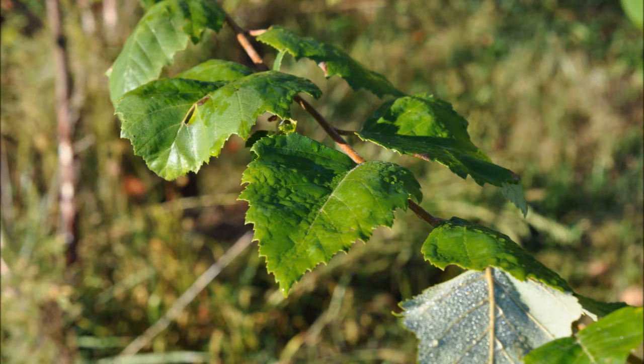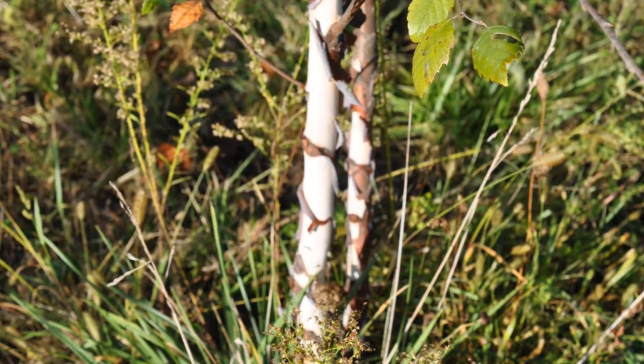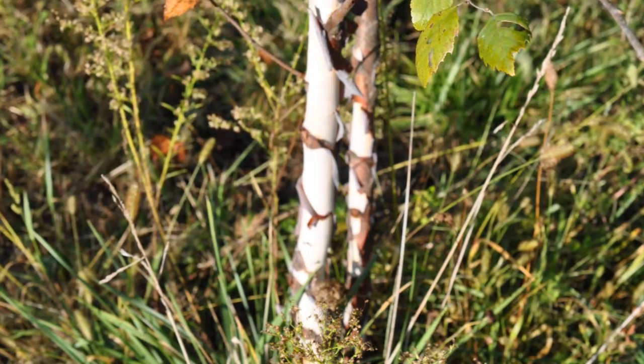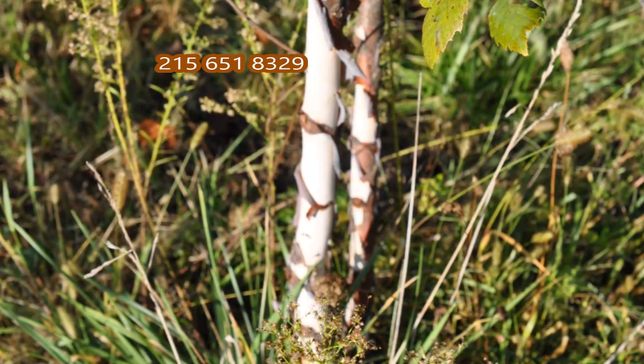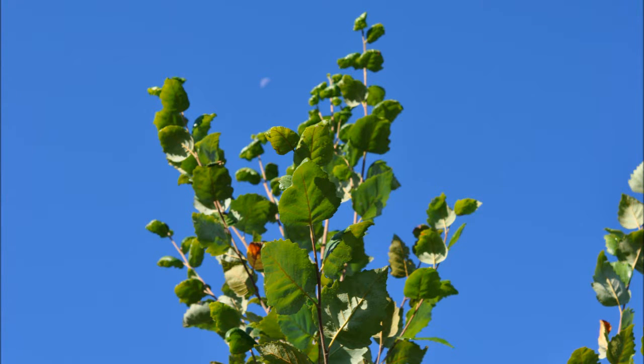If you want a river birch tree you can come to Highland Hill Farm. We have many sizes available from seedlings and transplants to small ball and burlap trees all the way up to large 12, 14, 16, and 18 foot trees which we ball and burlap for you. We can deliver or deliver and plant. We're located in Fountainville, PA in Bucks County.